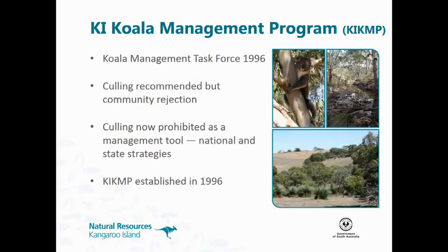Back in the 1990s, people were very worried about tree death on Kangaroo Island. A task force was set up to advise the minister. Culling was recommended as the most cost-effective management approach, but there was so much community rejection — not on the island, but more national and overseas rejection — that it's now been prohibited as a management tool, and it's also prohibited in the national and state strategies. So the Kangaroo Island Koala Management Program was established in 1996, based on sterilisation of koalas, but we also do a lot of habitat restoration and monitoring.